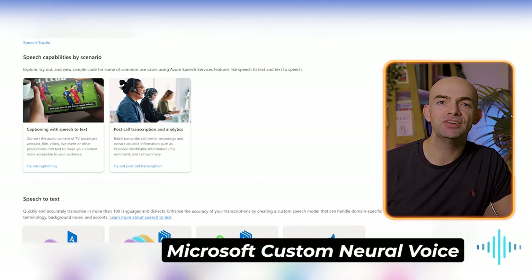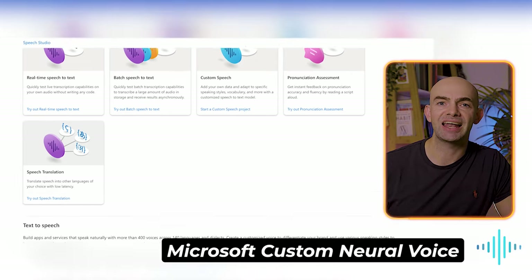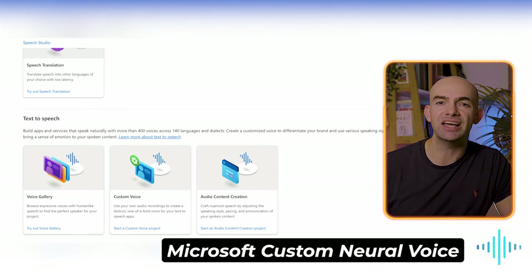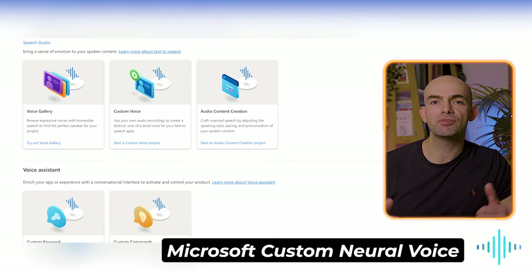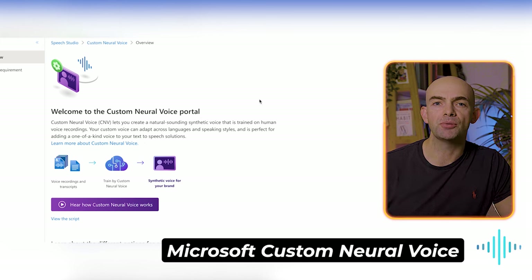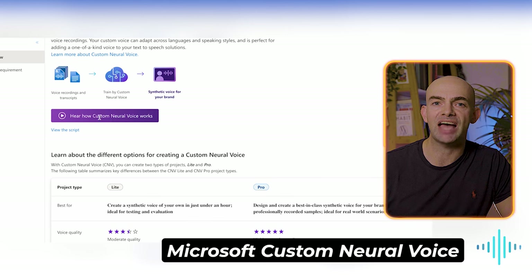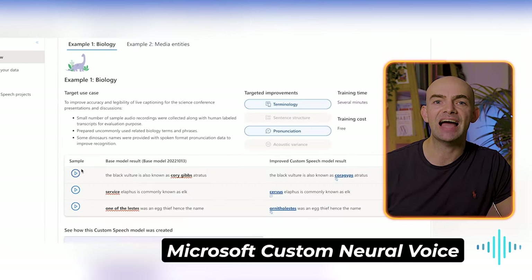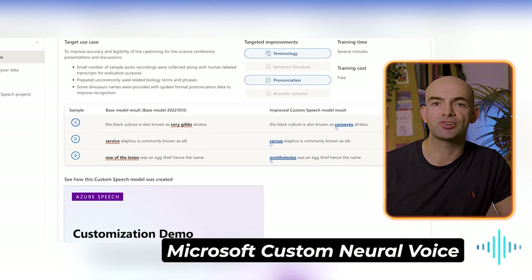Microsoft have invested over $10 billion into OpenAI, the company behind ChatGPT. It's therefore no surprise that Microsoft's cloud-based AI text-to-speech solution is super powerful. Microsoft's text-to-speech solution is called Speech Studio, and it's part of Microsoft's Azure AI services. Speech Studio comes with Voice Gallery, which features over 400 voices across 140 languages and dialects, but the real power comes from custom neural voice, which lets you create a natural-sounding synthetic voice trained on human voice recordings. Your custom voice can adapt across languages and speaking styles, and is perfect for adding a one-of-a-kind voice to your text-to-speech solutions.